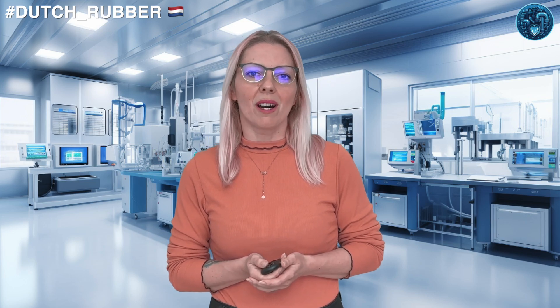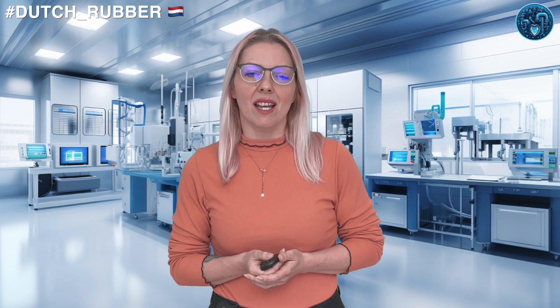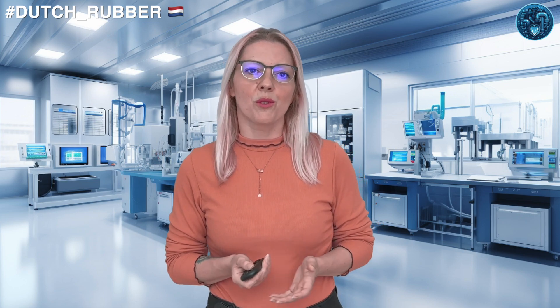First things first, let's talk about what the Dutch rubber industry actually produces. It's not just rubber ducks and bouncy balls, my friends. We're talking about a wide range of products that touch nearly every aspect of our lives, from the tires on your bike to the soles on your shoes. Dutch rubber is everywhere.